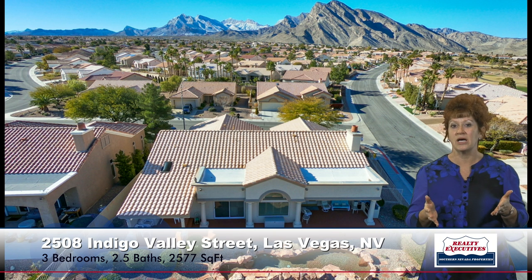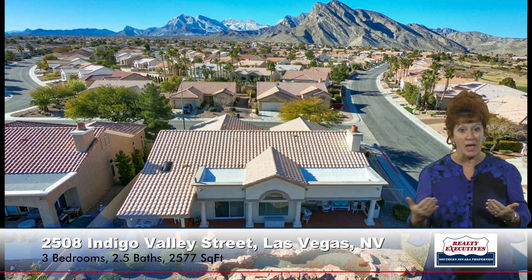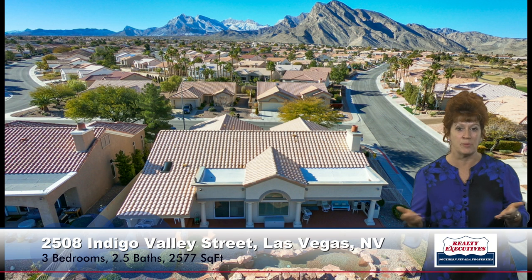I also wanted to show you the back of the house, because this house is very architecturally appealing both from the front and the back. It's just a beautiful space with really nice landscaping and a really nice yard.